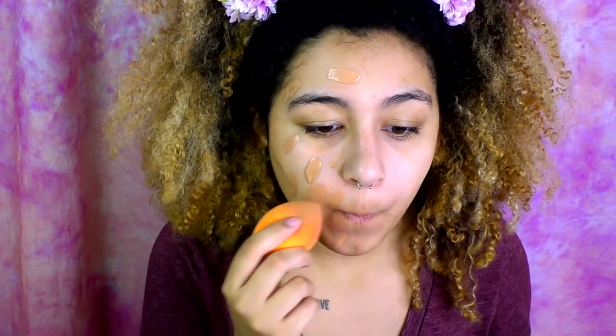It comes with a little spatula, so I guess you're just supposed to put the spatula product on your face like that. I really don't know what I'm doing right now. I put it all over the side of my face and I'm going to blend it out with a Real Techniques beauty sponge. I prefer the Beauty Blender but this was only five dollars and it does the job.